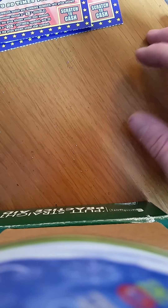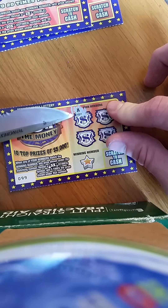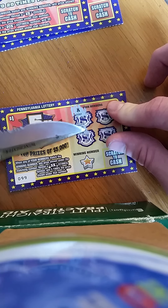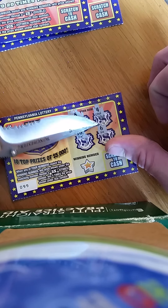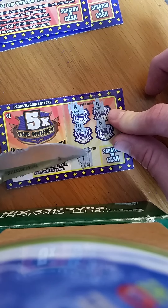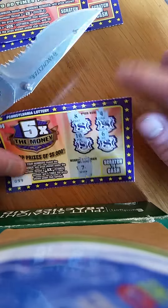On the first one-dollar ticket — ticket 100 — we got a nine, eight, one, ten, and six. The winning number is seven, so no winner on ticket number one. Moving to the second one-dollar five times the money ticket: numbers are eight, ten, four, and six. The winning number is seven — ticket number two, which is ticket 99, is also a losing ticket.